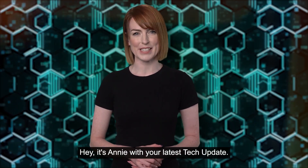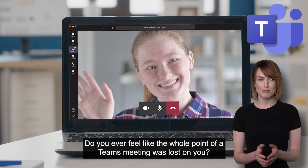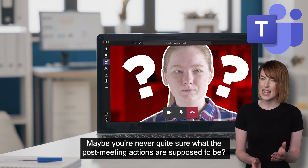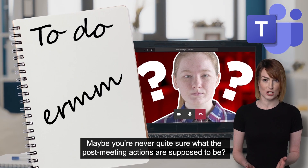Hey, it's Annie with your latest tech update. Do you ever feel like the whole point of a Teams meeting was lost on you? Maybe you're never quite sure what the post-meeting actions are supposed to be.